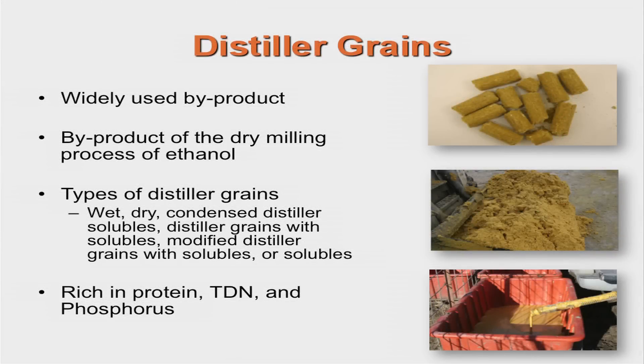A widely used byproduct in many states is distiller grains. Distiller grains are produced through the dry milling process of ethanol. Through this process, distiller grains can come out as wet or dry, condensed distiller solubles, distiller grains with solubles, modified distiller grains with solubles, or solubles. Distiller grains are rich in protein, energy, and phosphorus. They are used as protein sources in diets and, when economical, as a TDN source.